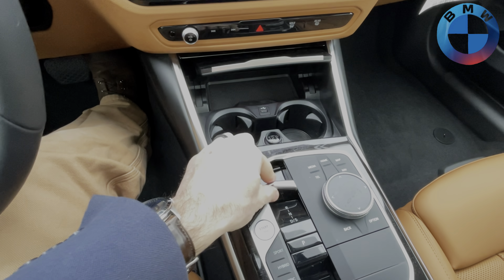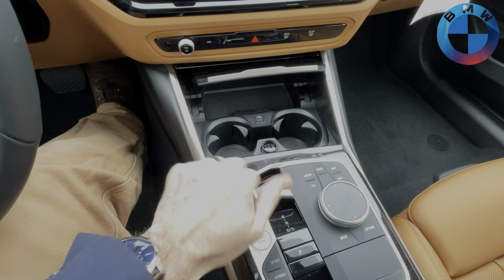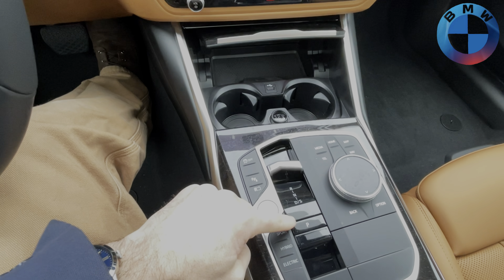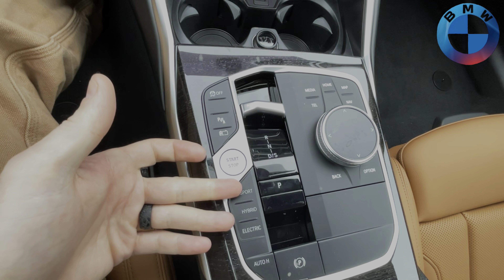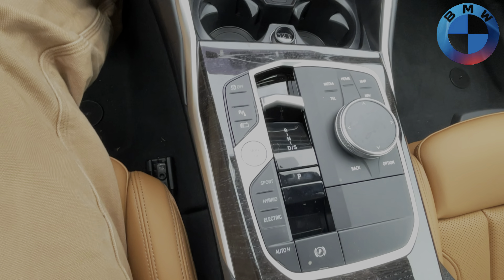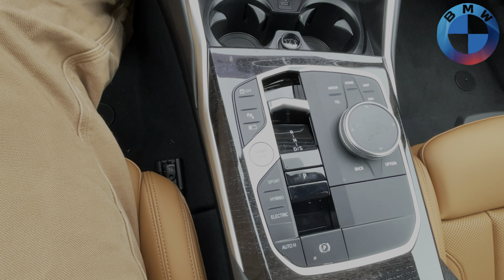We have our whole new center console right here. If you used to like the gear shifter, it's the exact same thing — it's just now down here. Instead of having the park button up top, it's now right here for park. Everything else is the same that you've ever seen on our plug-in hybrid.